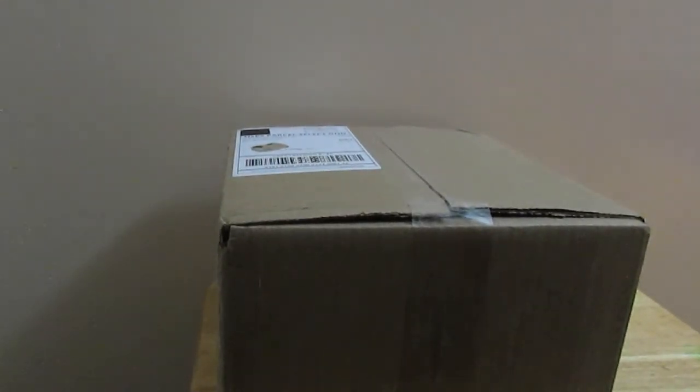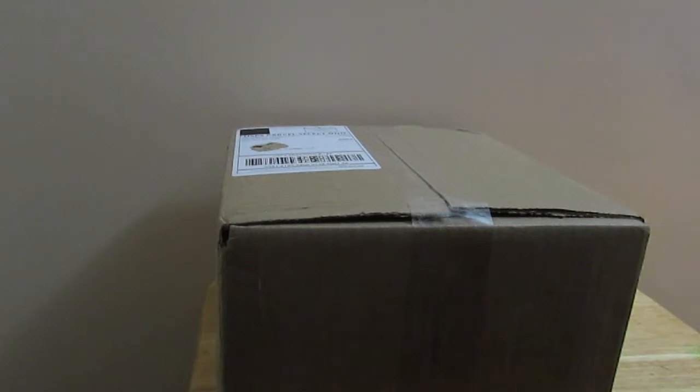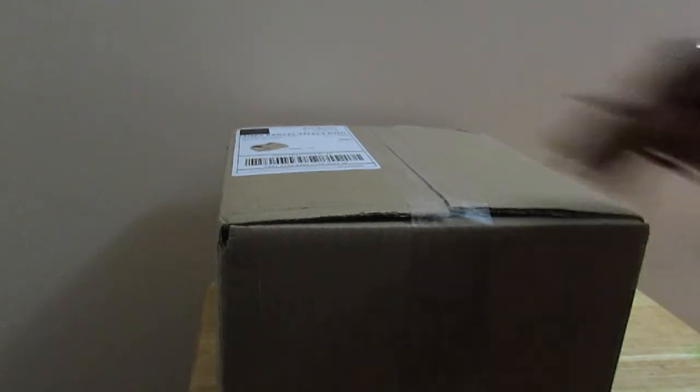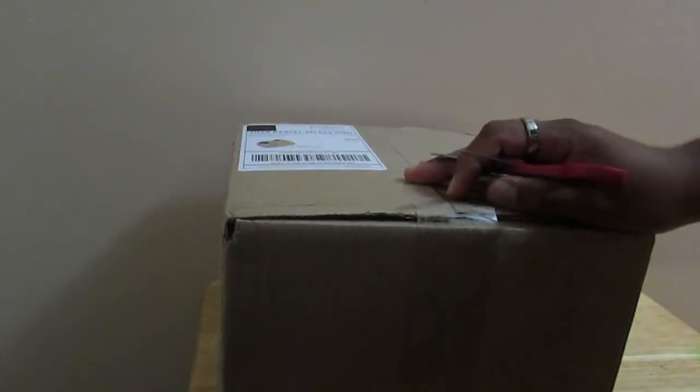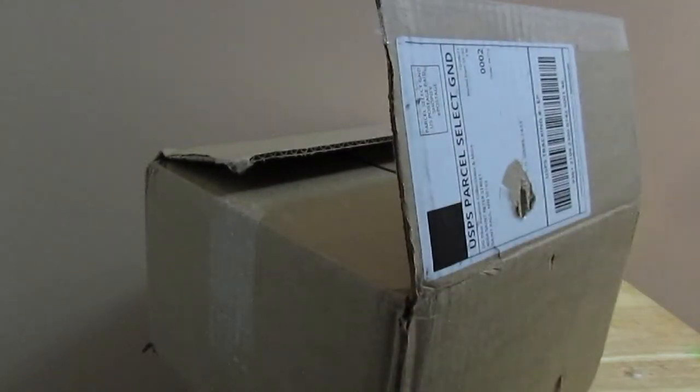Hello there. Here we have today an unboxing. This package came from DG Pilot Aviation Collectibles, which is typically where I buy my models — I buy some from other places, but typically from there. So let's go ahead and unbox it. We have an invoice here, some nice peanuts. They do package their packages really nicely, which is what I like.